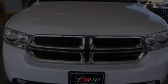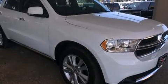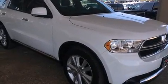Discerning drivers will appreciate the 2013 Dodge Durango. With just over 20,000 miles on the odometer, this four-door sport utility vehicle prioritizes comfort, safety, and convenience.